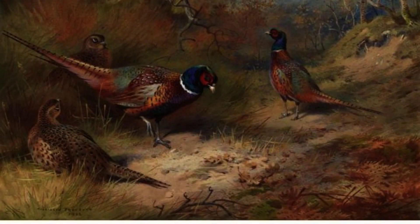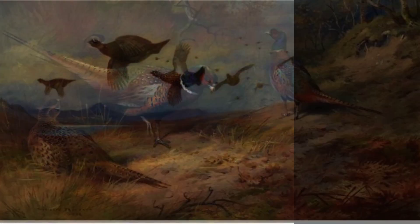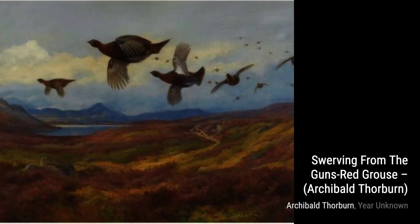In A Pair of Black-Tailed Godwit, Thorburn's attention to detail is truly remarkable. The painting showcases the intricate patterns and colors of these birds, set against a stunning backdrop.